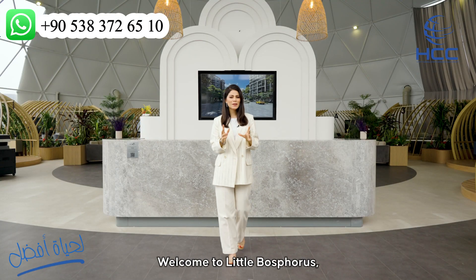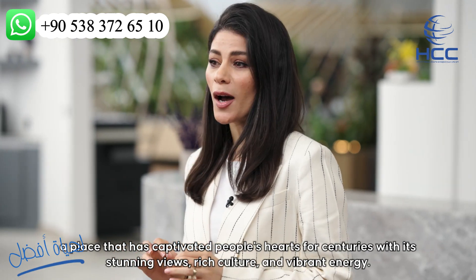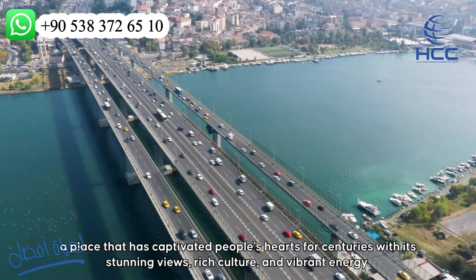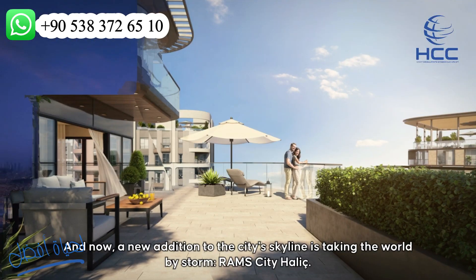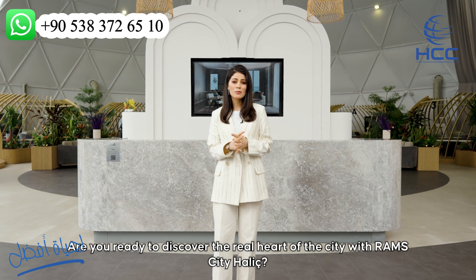Hello there partners, welcome to Little Bosphorus, a place that has captivated people's hearts for centuries with its stunning views, rich culture and vibrant energy. And now, a new addition to the city's skyline is taking the world by storm: Roms City Hallage. Are you ready to discover the real heart of the city with Roms City Hallage?